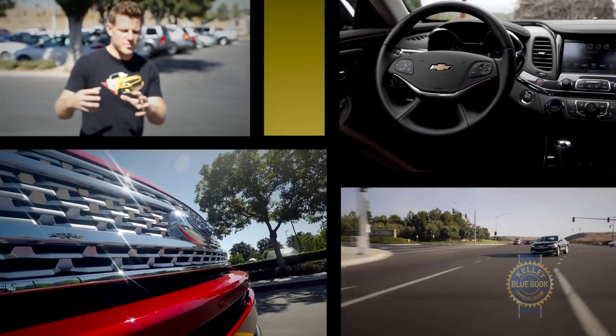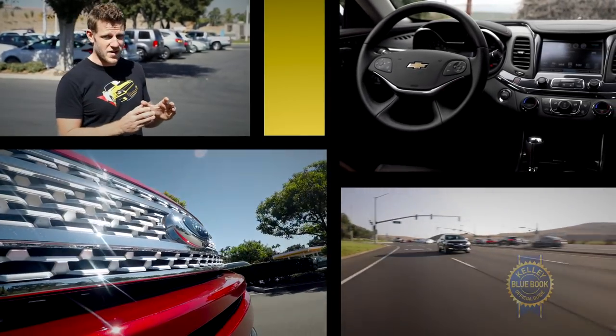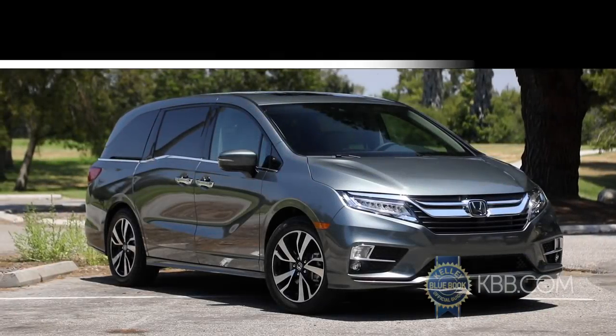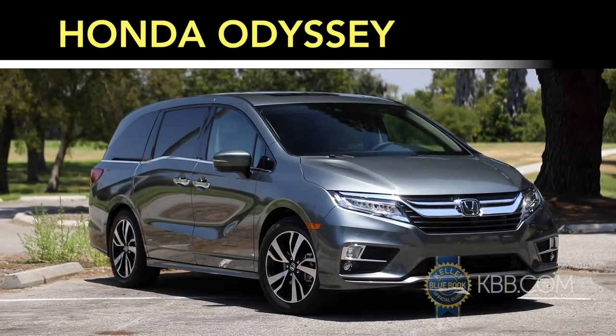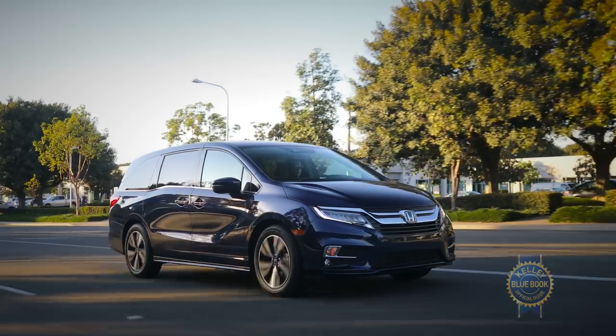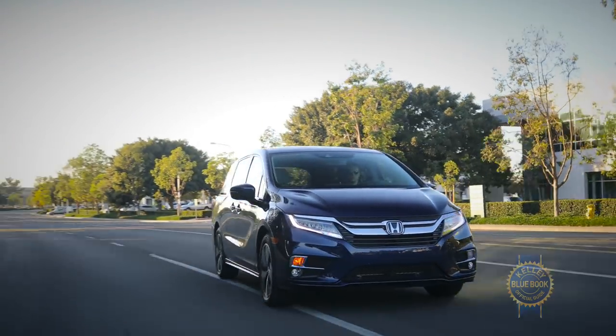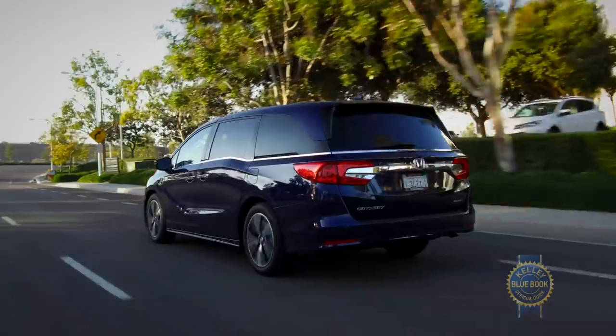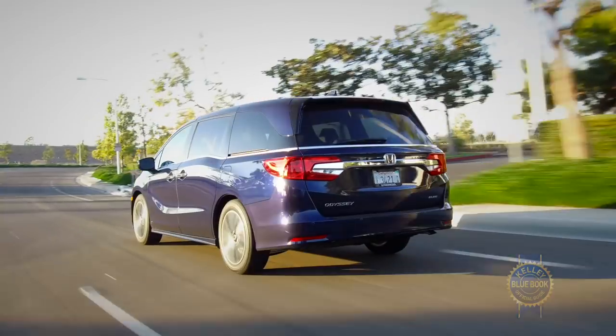With our Best Buys of 2018, Kelley Blue Book has highlighted exceptional vehicles in 12 categories as well as an overall winner. The champion in this year's minivan category is the all-new 2018 Honda Odyssey. Unseating last year's winner, the Chrysler Pacifica, wasn't easy, but in the end the Odyssey's wide-spectrum excellence conspired with strong resale values and a low five-year cost to own to give it the win.